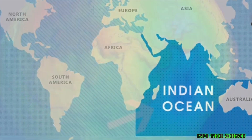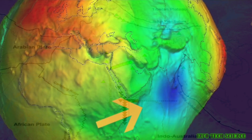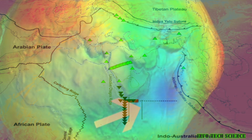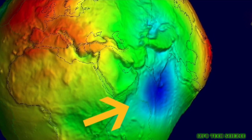Earth's gravity varies depending on location because the distribution of mass within the planet is not uniform. Gravity is proportional to mass, so the shape of the planet's gravitational field depends on the distribution of mass within it. This means different regions exert a different gravitational pull depending on the mass of Earth's crust, mantle, and core beneath them.